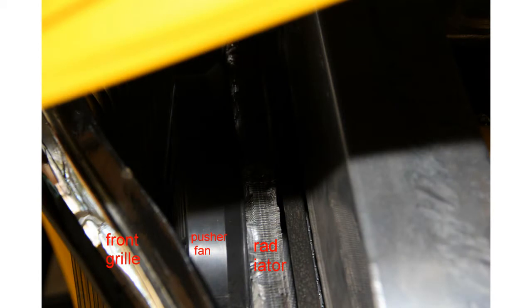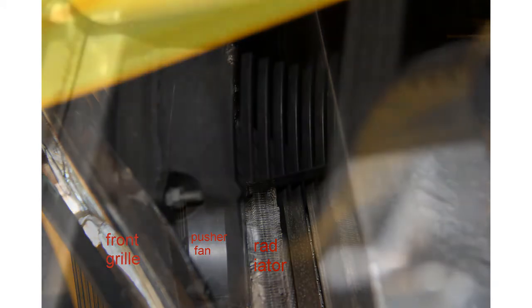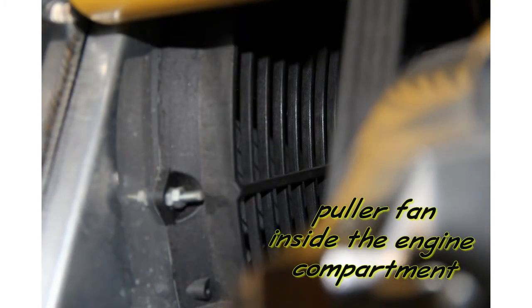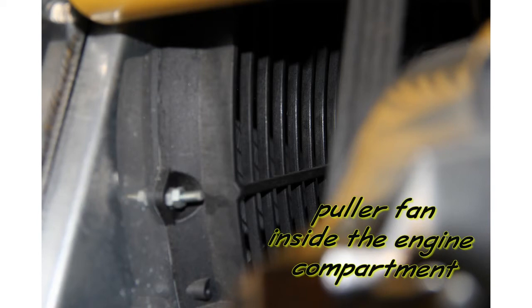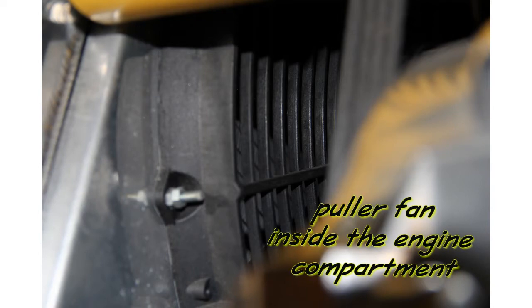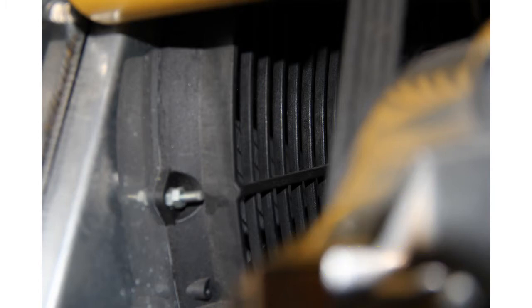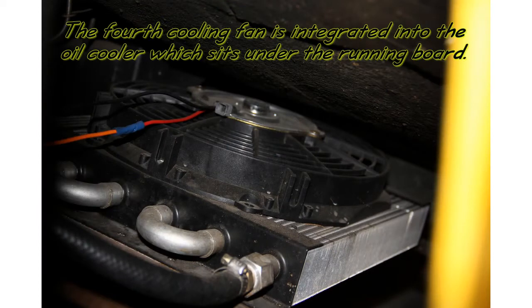Here is what it looks like when you look down with the hood open. And here is the puller fan inside the engine compartment. The fourth cooling fan is integrated into the oil cooler and sits under the running board.